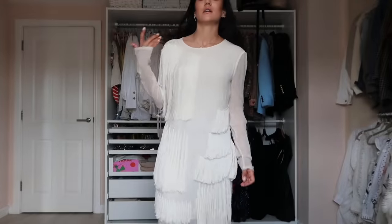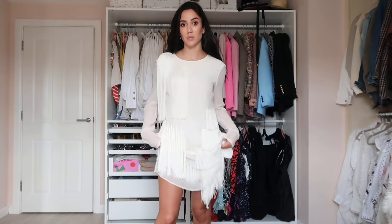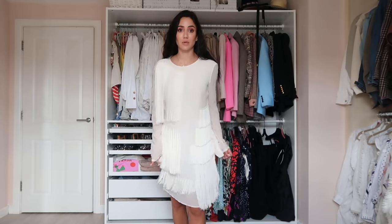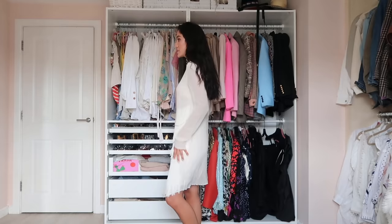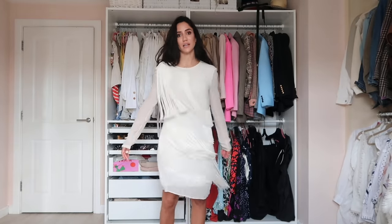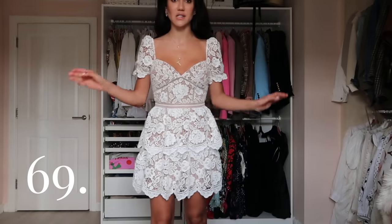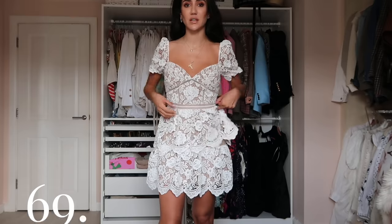These fringes are from Stella McCartney — a spring/summer 2019 dress. I sometimes wear it belted to make it a little shorter, but it's really beautiful as it is. Then we have a knotted silk Katya dress — look at the movement, so pretty.